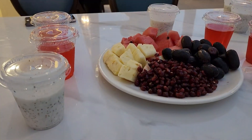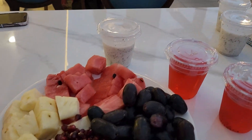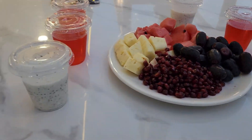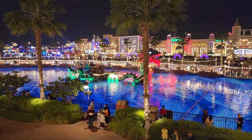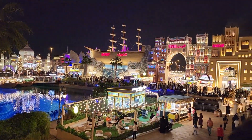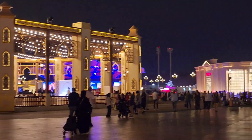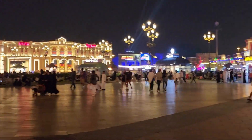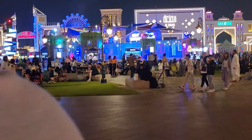We went to a restaurant and ordered fruits, juice, and Arabic shawarma. You can see how good the night looks here — every place is just lighting up beautifully. This time it was not too warm, which made the night really pleasant.